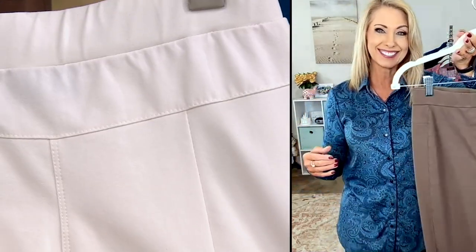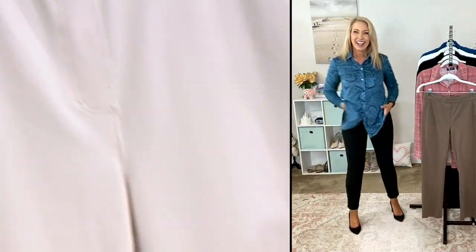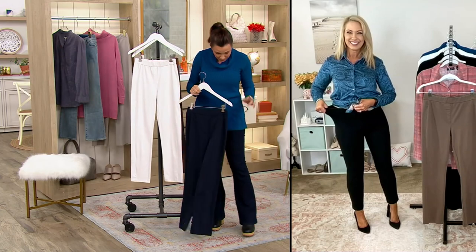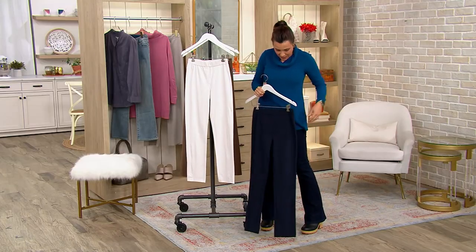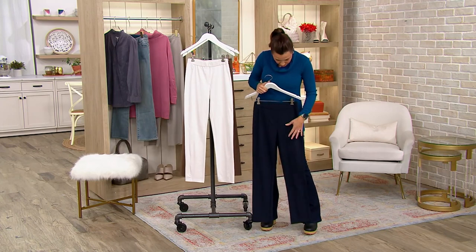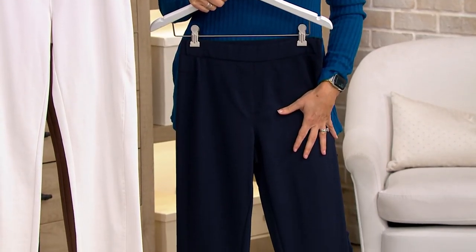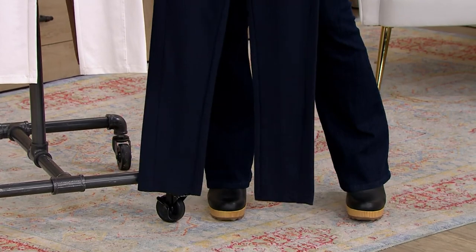Everybody looks good in these pants. This is the pant you put on and you're like, wow, I do look good in this — it's so beautifully designed. And if you want the sweater I have on, that beautiful cowl neck with the pockets, I'm wearing it in Fathom Blue. I could pair it with the navy premium stretch. Sweater information is on the screen — you could get both home for $37 on EasyPay.